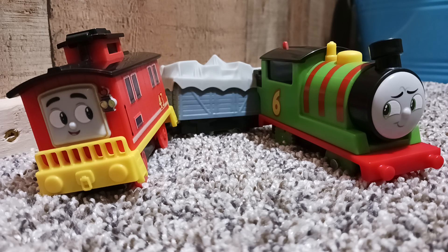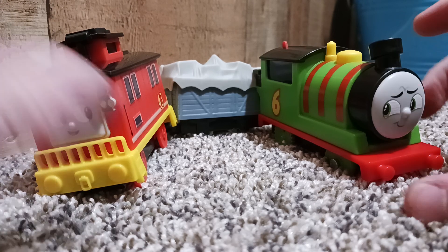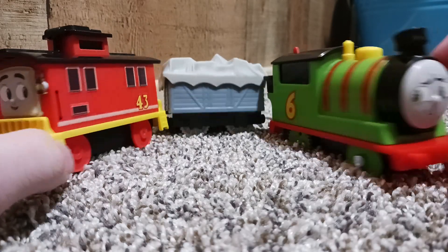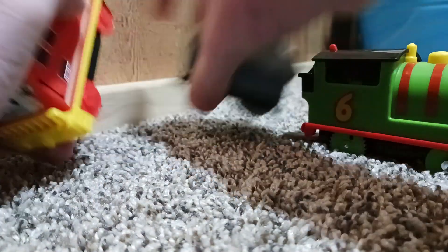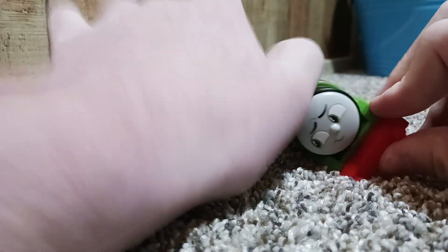Hello everybody, welcome to the fourth day of 12 Days of Thomas! Today we'll be looking at the motorized Percy and Bruno pack from the All Engines Go motorized range.